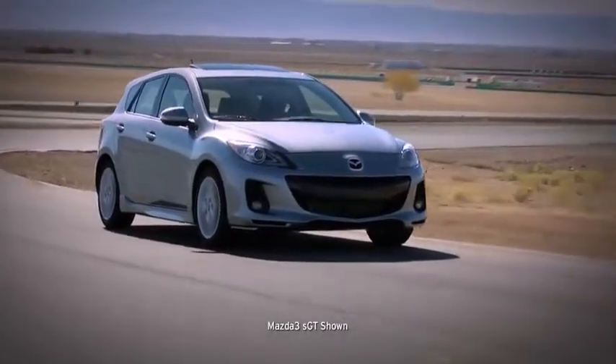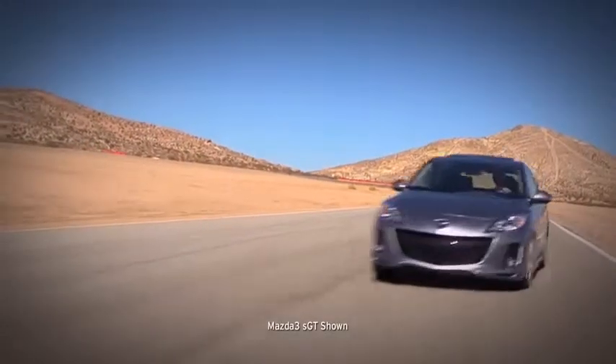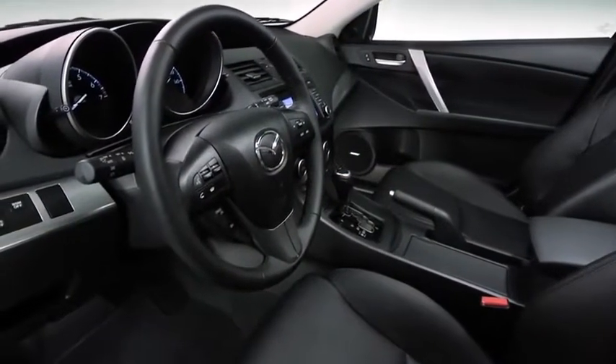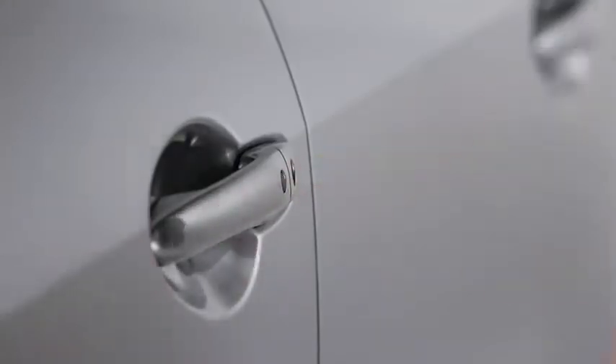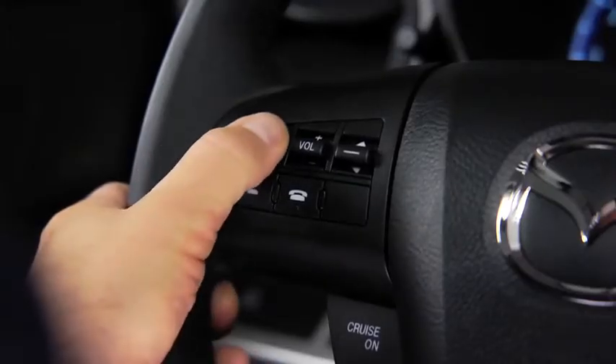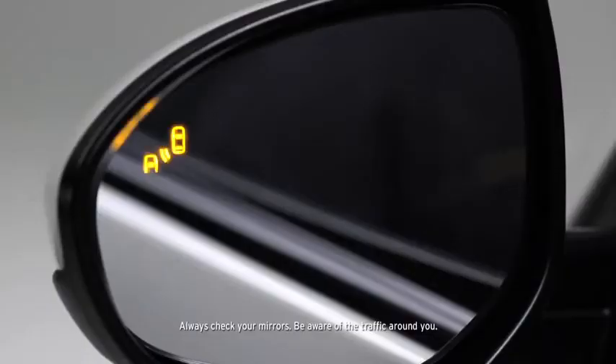In other words, it sets an incredibly high standard for what this class should deliver. Open the door and you'll find a cabin packed full of features, such as an advanced keyless entry system, push button start, steering wheel mounted audio and cruise controls, and blind spot monitoring.